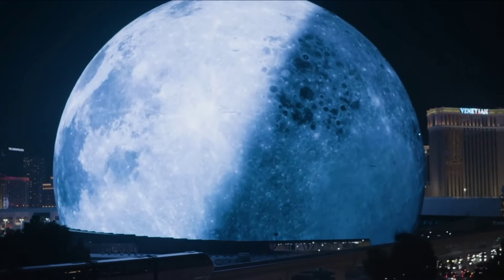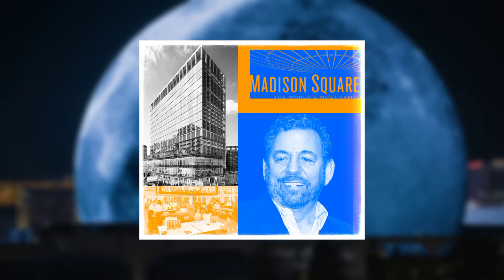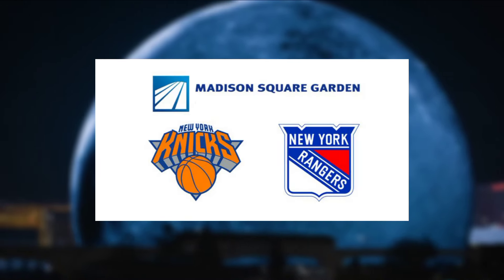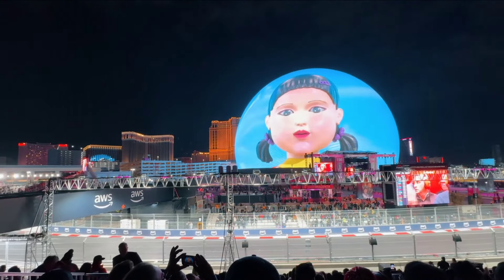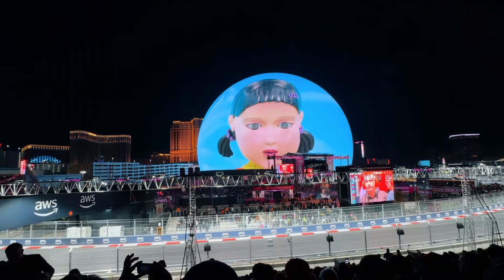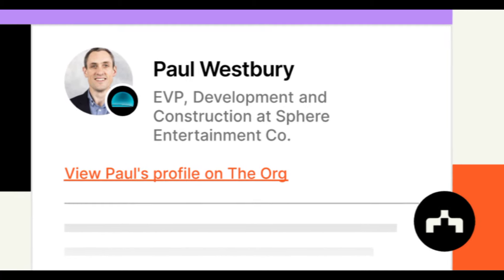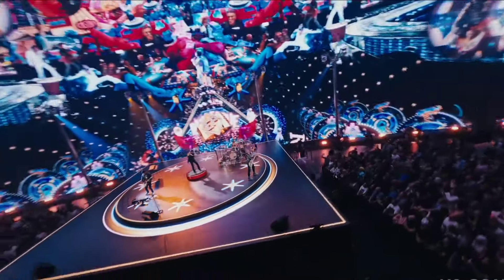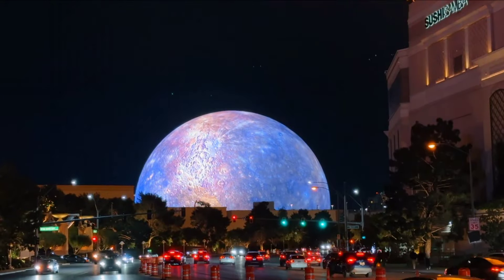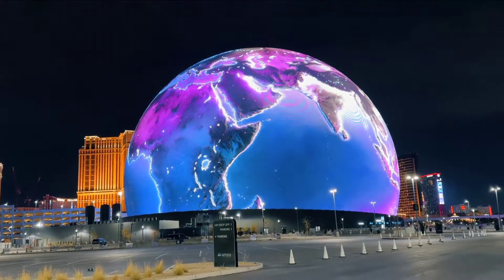The chief executive officer of Sphere Entertainment, Jim Dolan, is also the CEO of Madison Square Garden Entertainment Corporation, the company that owns Madison Square Garden, the New York Knicks, and New York Rangers. Dolan is the one who gave birth to the Sphere. His dream was to build a place that uses immersive technologies to stimulate the senses and take people to new places, says Paul Westbury, Sphere Entertainment's executive vice president of planning and construction. The MSG Sphere was designed to be an eyeball-snatcher — from an immersive interior to an exterior designed to attract people from extensive distances. To this point, it has done a great job of reaching this goal.